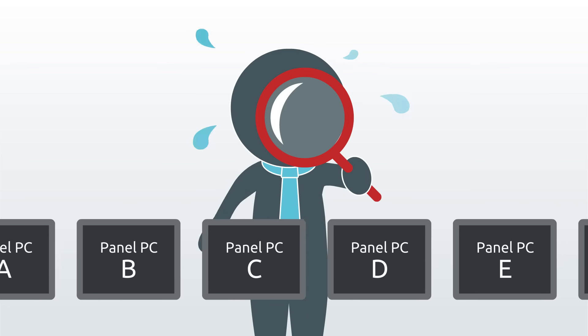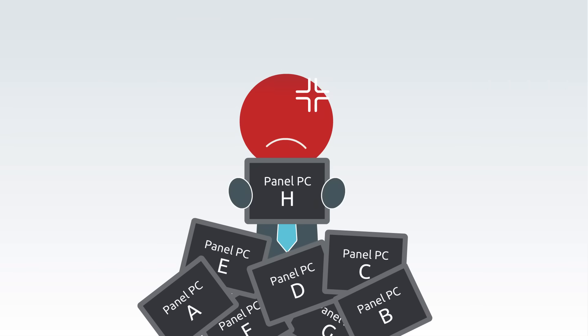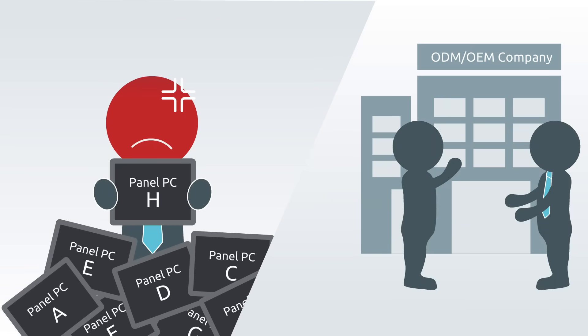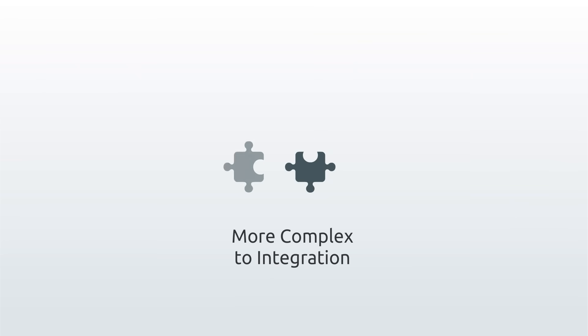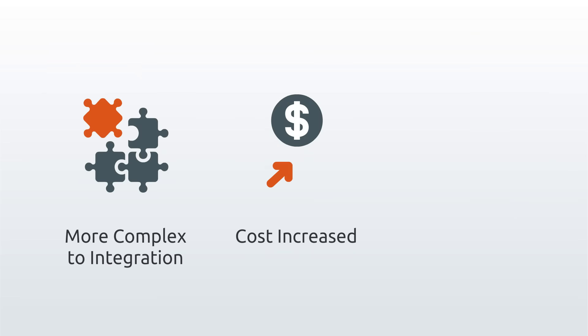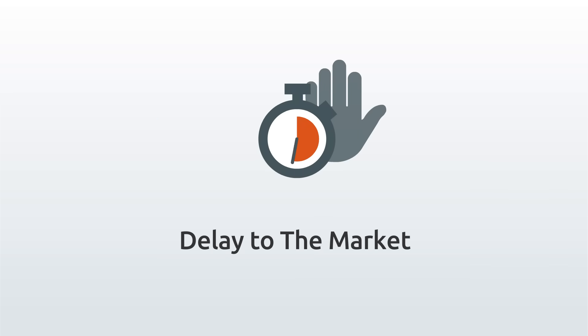There's a large variety of industrial panel computers available in the market. If users can't find a model that suits their needs, most customers either choose a model that fits most of their requirements or search for customization services. Either way, it complexes system integration and customization, takes tremendous time and effort in R&D, and causes product launch delays.